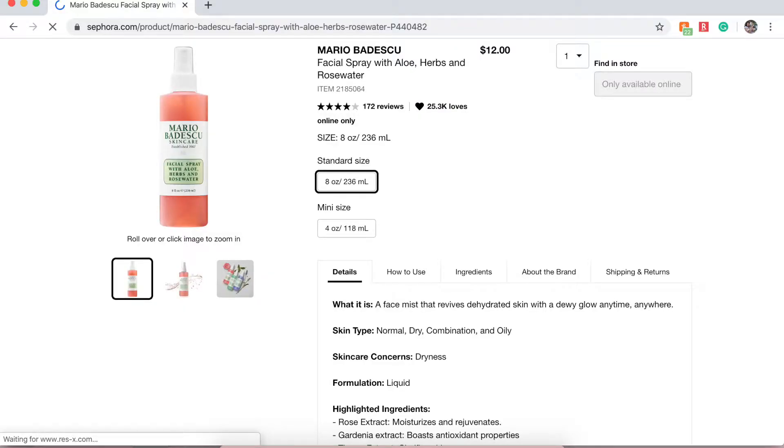Next was the Mario Badescu Glycolic Acid Toner, but I'm actually going to take that off my list since I have a toner I like — Trader Joe's is where it's at. I do still want to try the Mario Badescu Facial Spray with Aloe, Herbs, and Rose Water, which is $12, but I have other facial sprays I need to get through first.